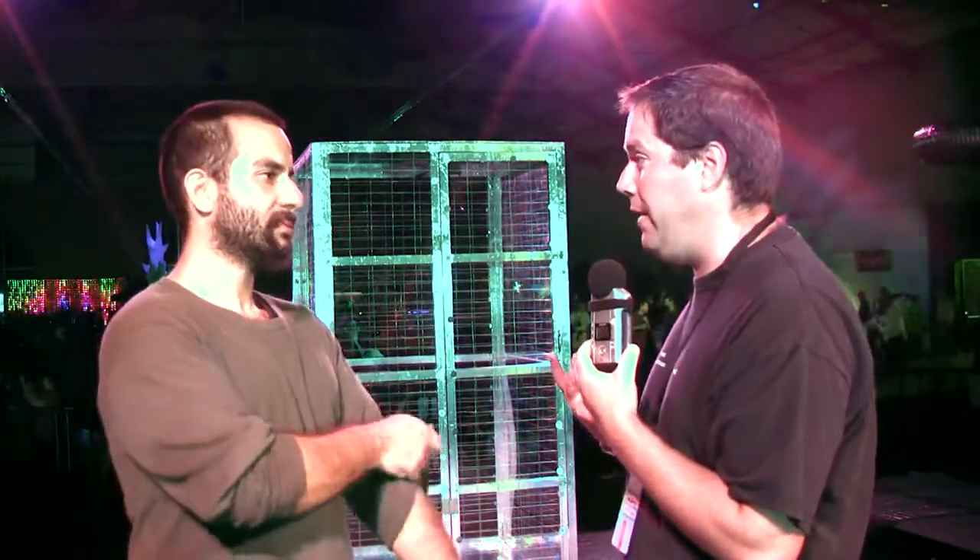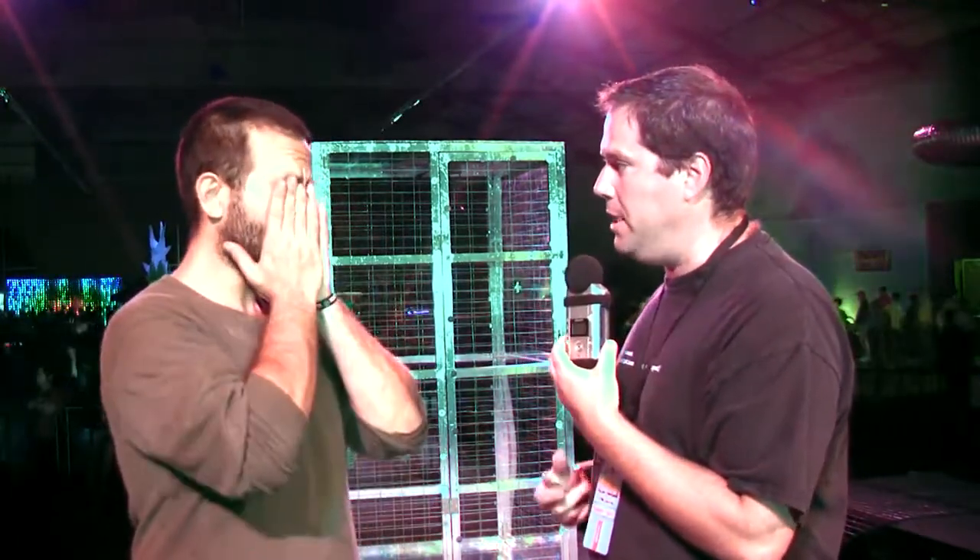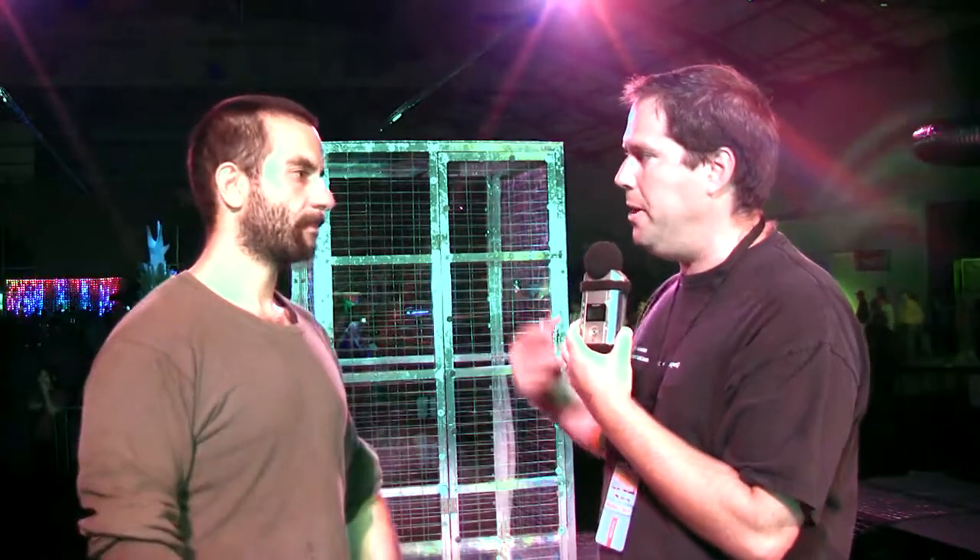One more question — this is obviously one of the more popular exhibits here at Maker Faire. What kind of feedback have you been getting from the audience and other people here?